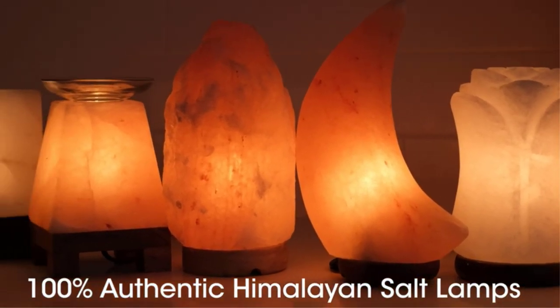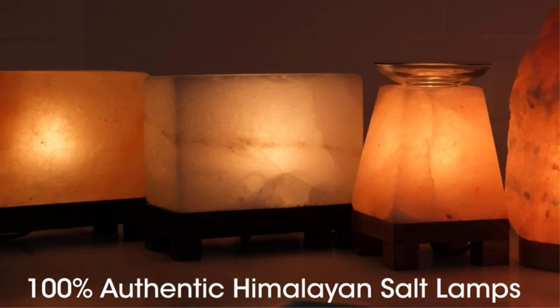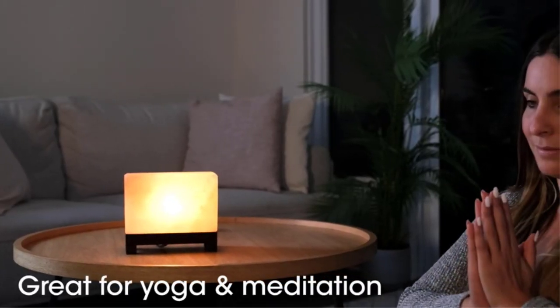Himalayan salt lamps have become quite popular nowadays because of their beneficial properties. They are well known for purifying the air, enhancing the mood, and improving the concentration.